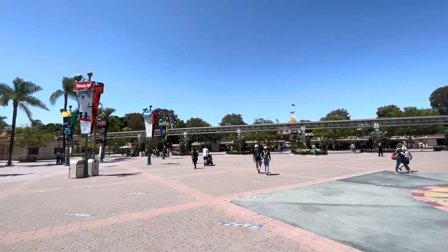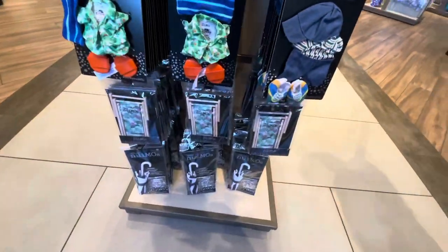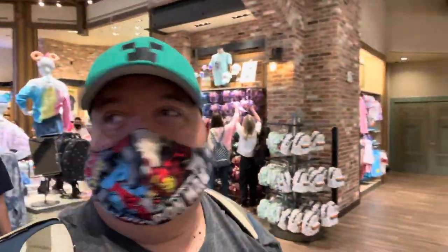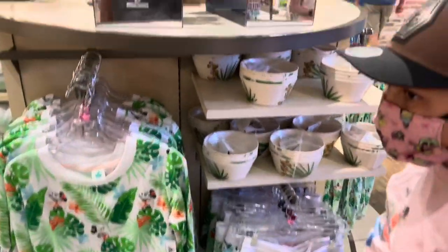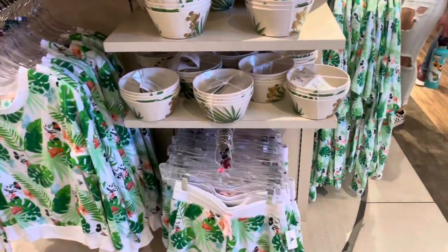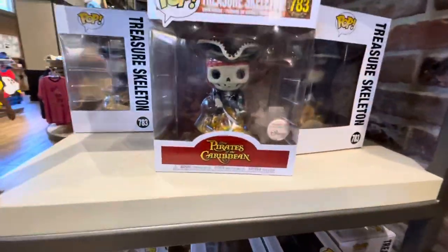This looks like a new arrival section — they've got umbrellas, beach outfits, and even chairs. Just doing a quick browse around World of Disney to see what's new since I haven't been here in a week. I like this pillow — 'Hello Summer.' They have a whole summer or spring collection; it looks like a mix of both. I like the bowls — they're pretty nice. They've got Funko pops here for $29.99 — do we get it now or wait and pay $800 on the secondary market?